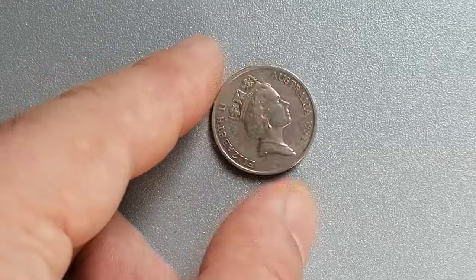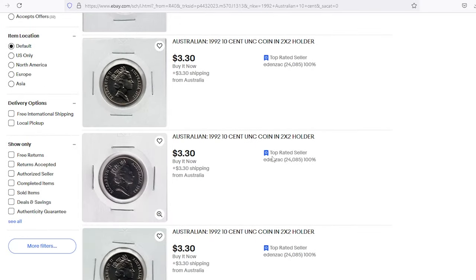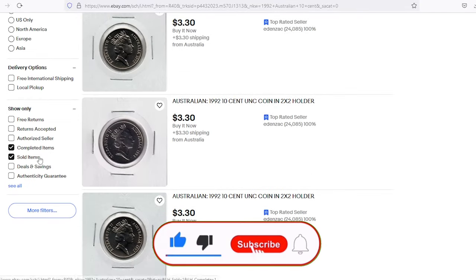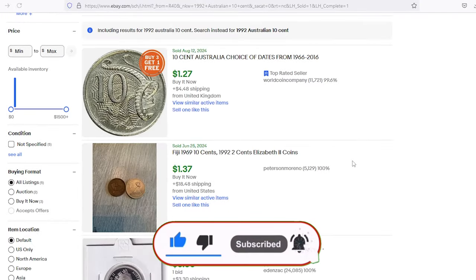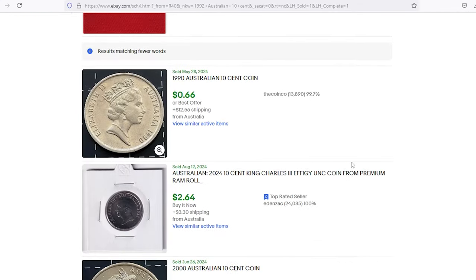That's all for today's video. If you found this information helpful, give us a thumbs up. If you haven't already, subscribe to Coin Us for more numismatic insights. What's your most interesting coin in your collection? Let us know in the comments below. Until next time, God willing, see you in the next episode.